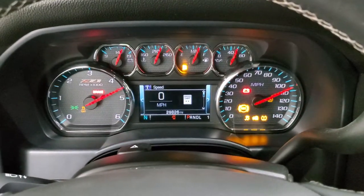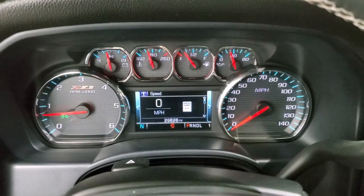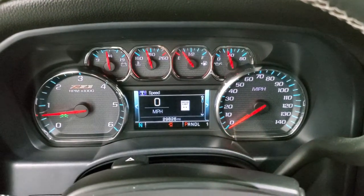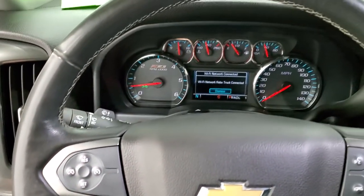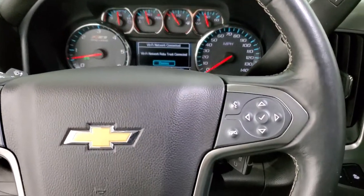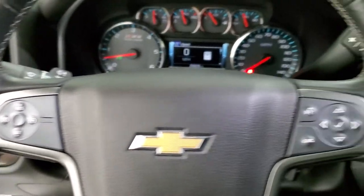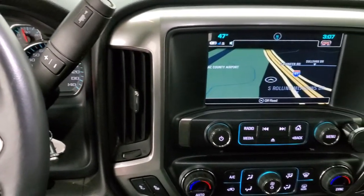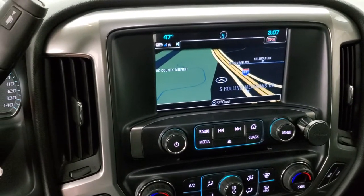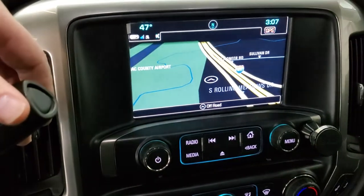Hopping inside and turning it on, you can see you get the Z71 instrument cluster and this truck has 29,826 miles — no check engine lights or anything. The instrument cluster is very nice and clean. You get the leather-wrapped steering wheel with Bluetooth and information center controls on the right, cruise controls on the left. This one does have the six-speed automatic transmission with optional tap-shift and the factory navigation system, which is also where your backup camera shows up.